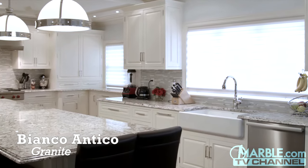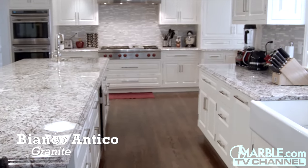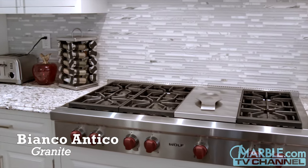In this open kitchen, we see Bianco Antico countertops with a Cove Dupont edge. The neutral colors of the granite pair well with the white cabinets, earthy hardwood floor, and stainless steel features around the room.